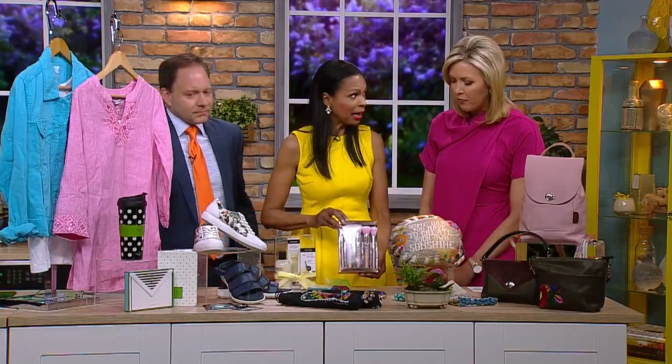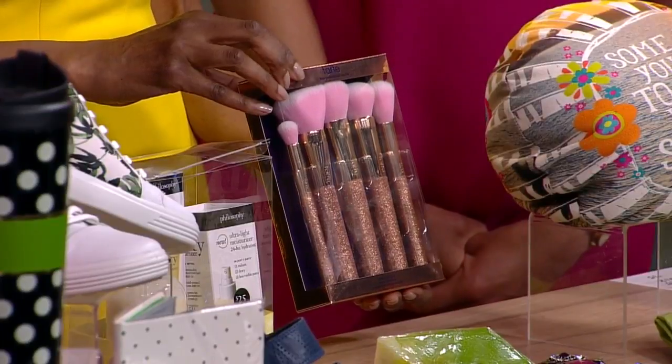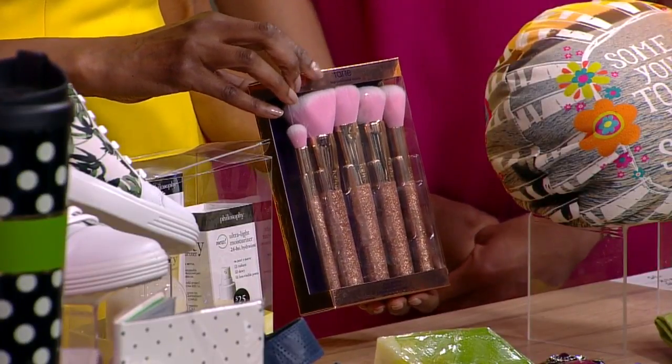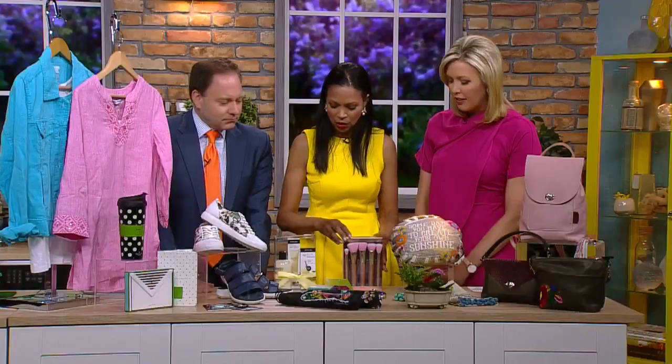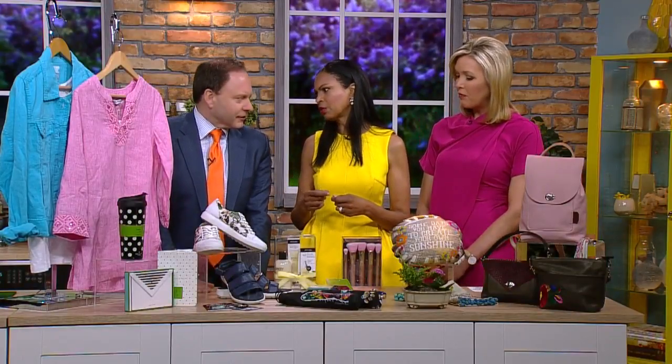If mom is into makeup, how about some new makeup brushes? This is the Go-Getter Set — they're vegan brushes, there are five in there, and it's about $44. Vegan brushes — what does that mean? It's what they're comprised of, like a synthetic material. So it's not animal hair. That's right.